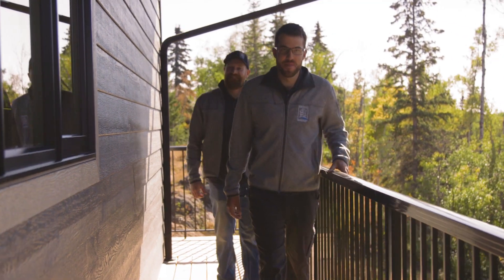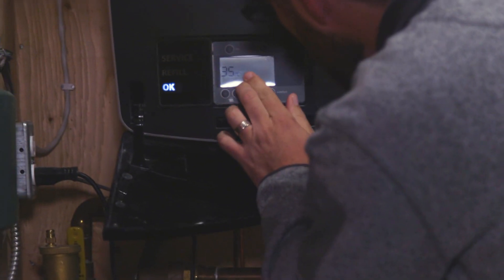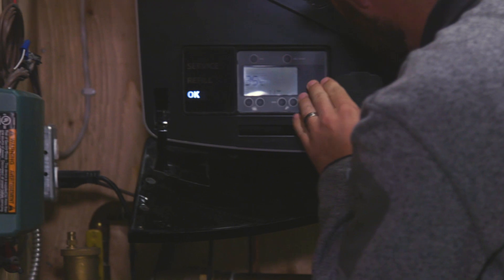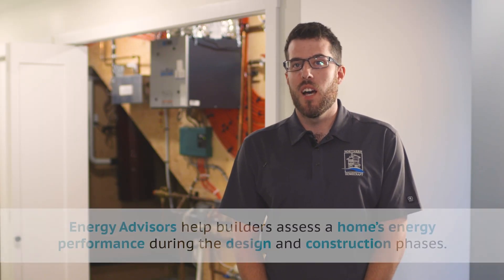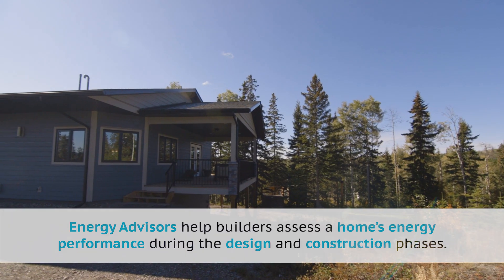We learned that you have to really push on every little detail and you really have to strive to hit it exactly on the head. You need to really work with the professionals, like an energy advisor and a proper mechanical engineer or designer.